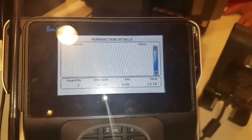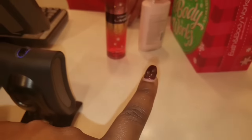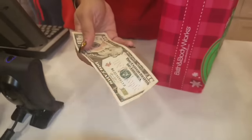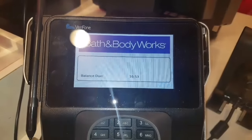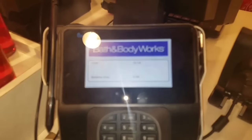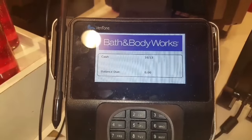It came to $10.53. So basically for both of those items — the lotion and the free spray — I only have to pay $10.53. I also picked up a hand sanitizer in that same scent, so I can make a basket with just those three items.